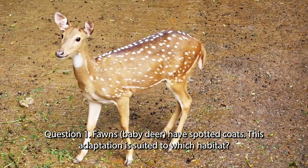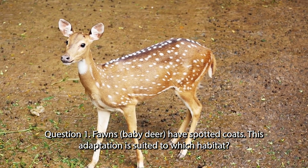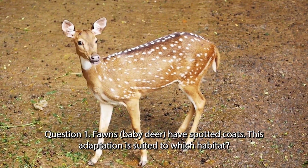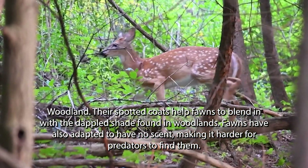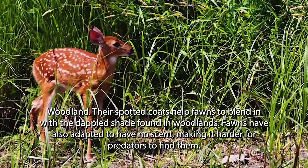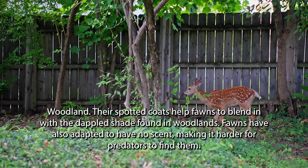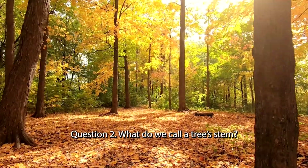Question 1. Thorns, baby deer, have spotted coats. This adaptation is suited to which habitat? Woodland. The spotted coats help thorns to blend in with the dappled shade found in woodlands. Thorns have also adapted to have no scent, making it harder for predators to find them.